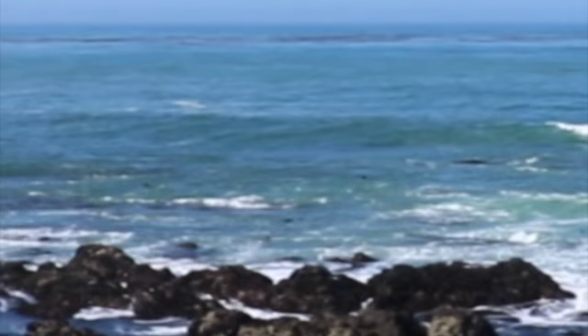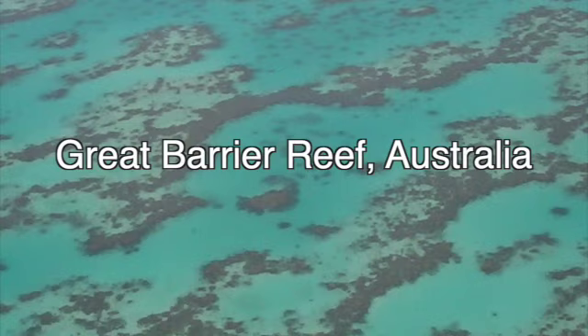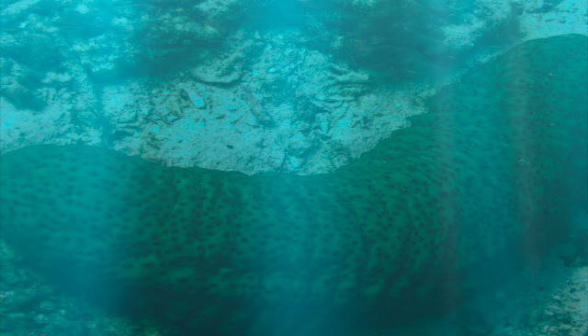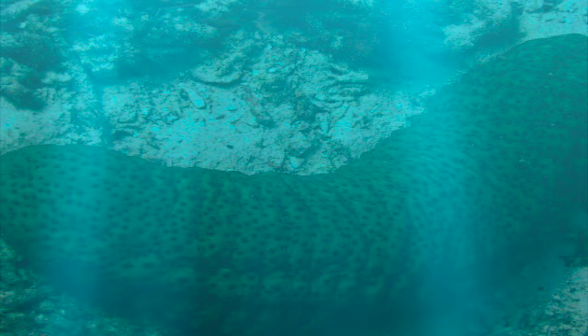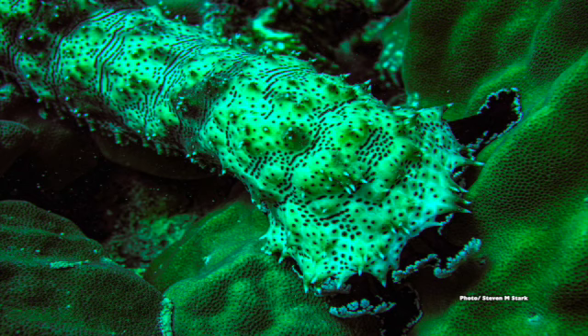Our story begins in an unlikely location: Australia's Great Barrier Reef. The Smithsonian Magazine published an article featuring a sea creature known as a sea cucumber, which helps explain the biological creation of limestone. The article centers around sea cucumbers living in the warm waters of the Australian barrier reef — conditions much like those in the seas 250 million years ago in what is today California. The sea cucumber has a soft body, is tube-shaped, and as an invertebrate has no backbone.